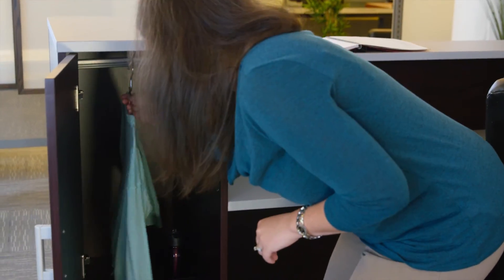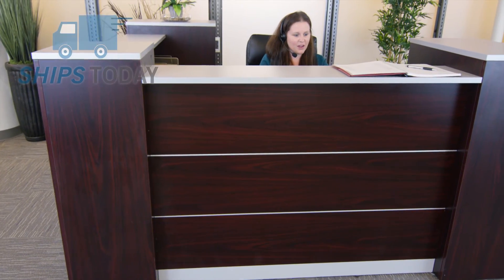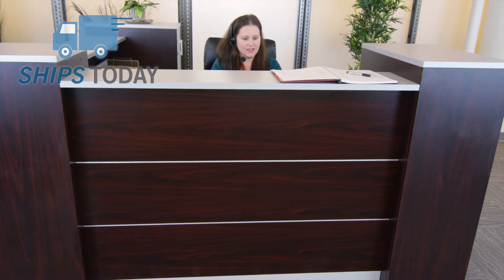The wardrobe pedestal has a hanger rod and one adjustable shelf. The tower reception desk ships today when you order by 3 p.m. and requires some assembly.